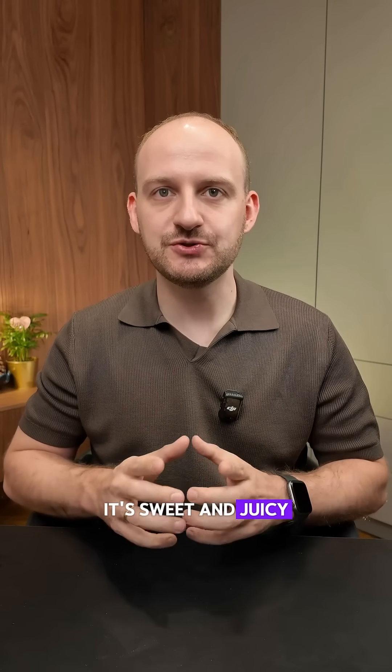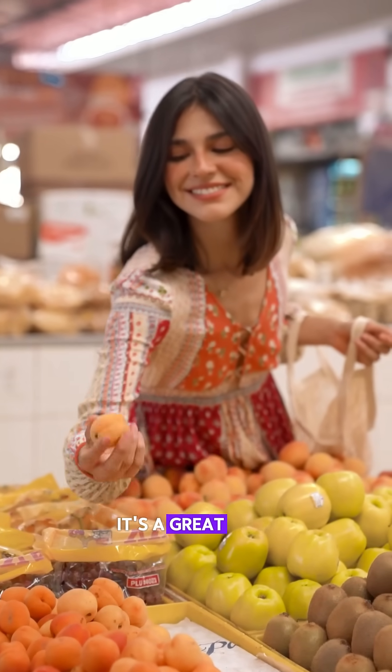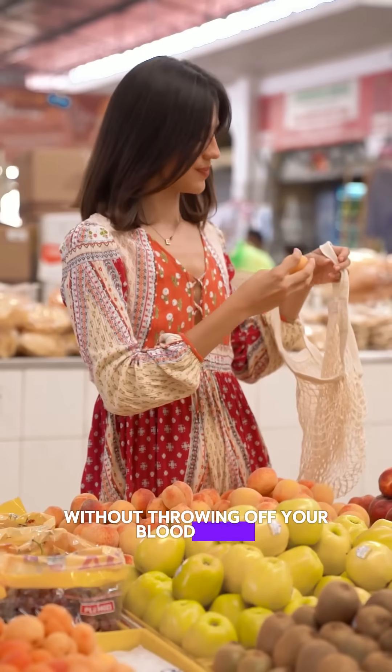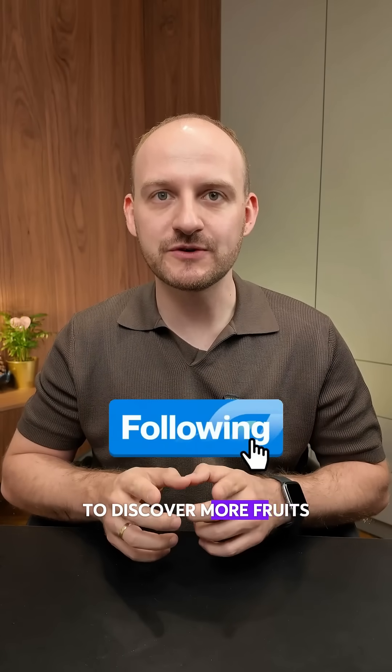It's sweet and juicy, but doesn't cause a big spike. Thanks to its moderate carbs and fiber, it's a great fruit if you want to satisfy your sweet tooth without throwing off your blood sugar. This is one of my new favorites. Follow and like to discover more fruits and meals that are kind to your glucose.